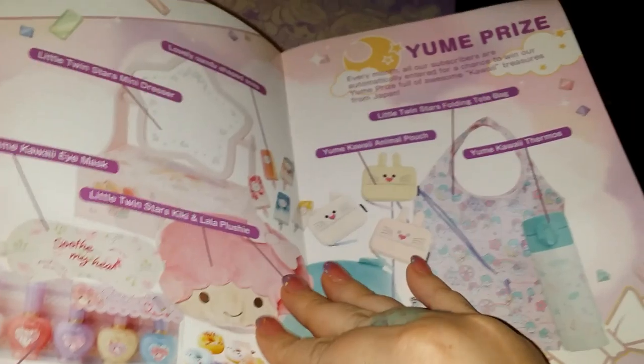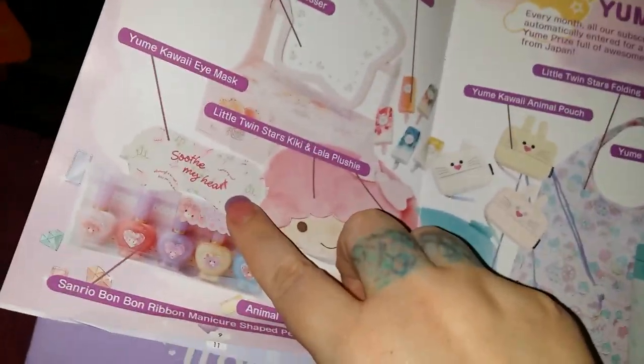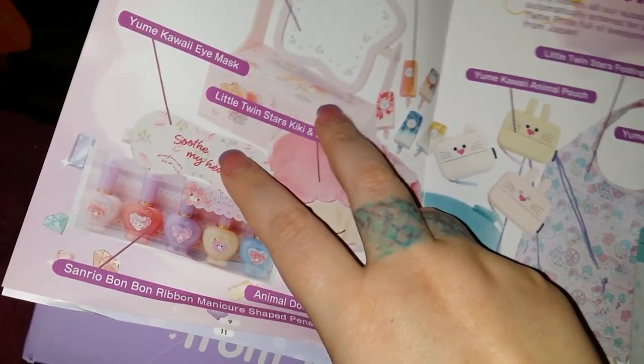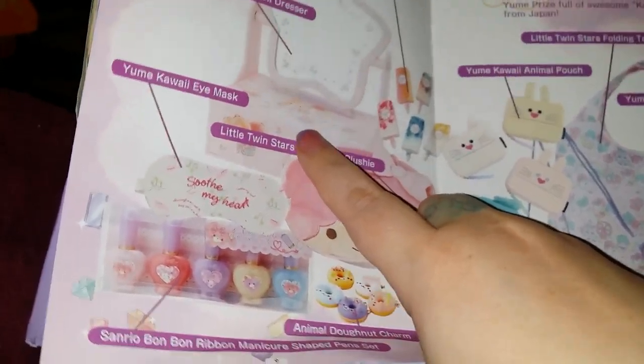So this is cute for the first box. Given that this is the first premiere box, they are still developing what their huge prize box is going to be. But the eye mask is very cute and I really wouldn't mind that, and the mini dresser is adorable too — those things are actually really well put together.